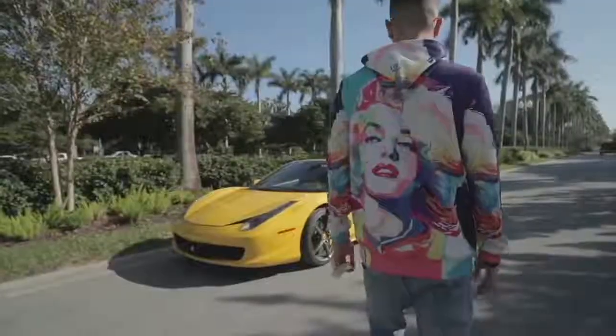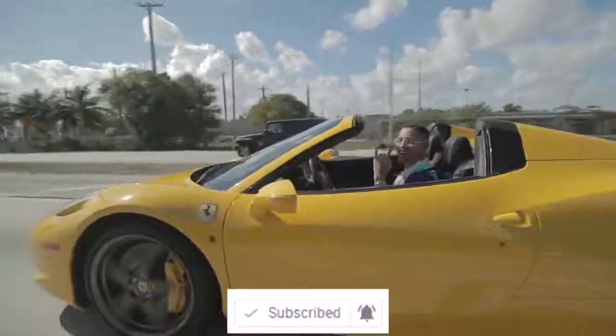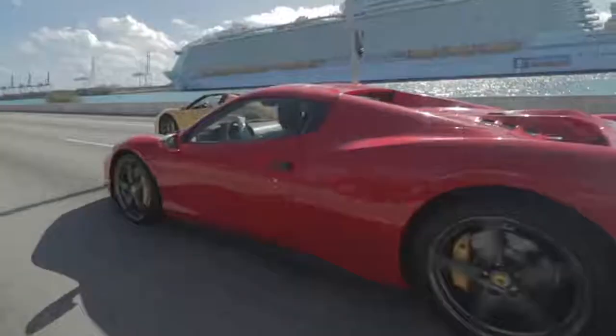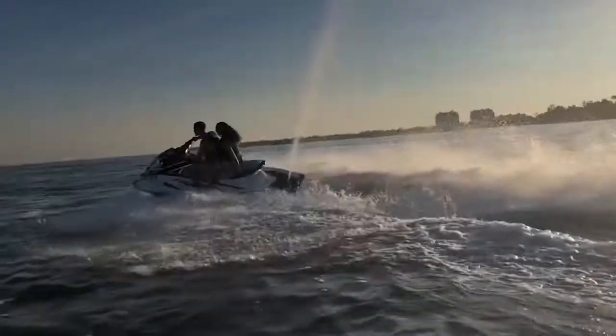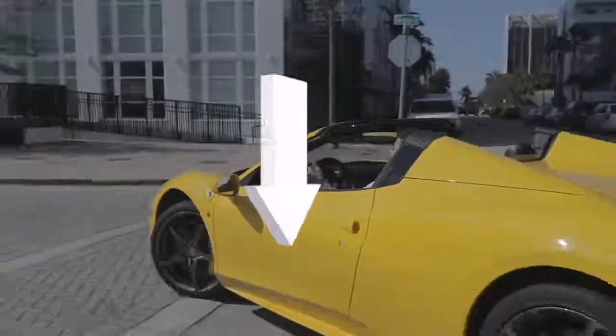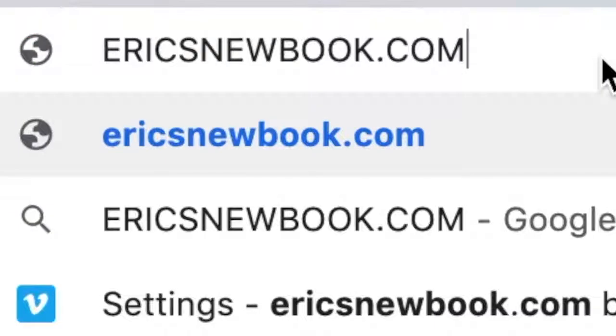Thank you so much for watching. If you found this video helpful, smash that like button, subscribe, and click the notification bell to be notified every time I drop new content. If you want to learn more, click the link in the description to grab access to my new book at ericsnewbook.com. Thanks for watching.